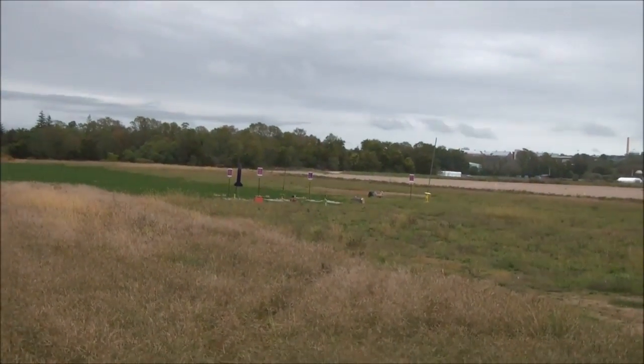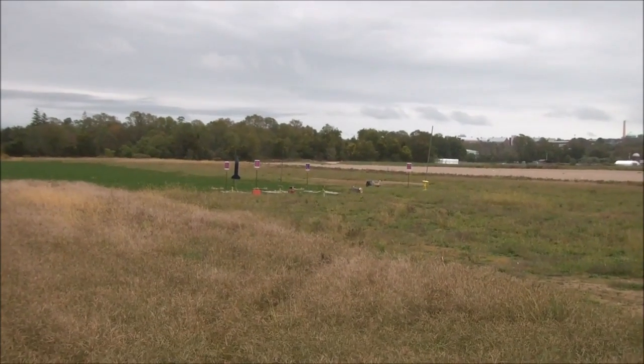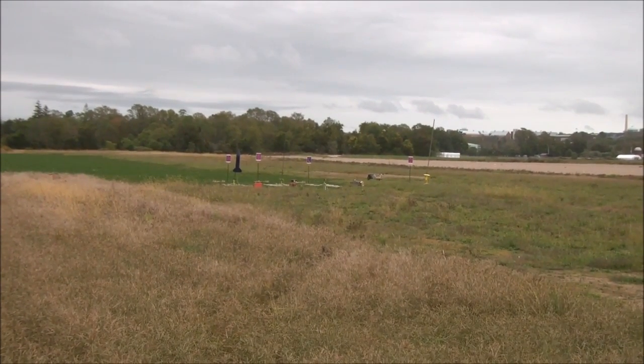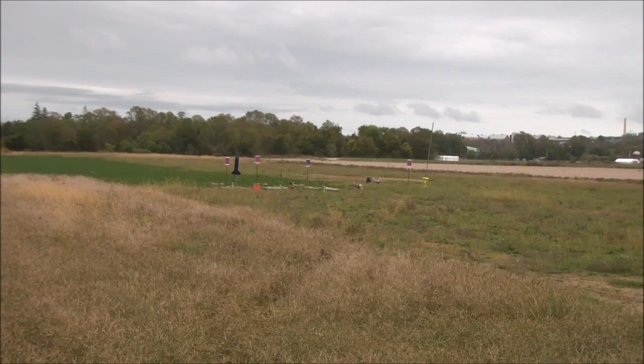High Power Pad A, now Glover flying his Warlock on an Aerosec J350 white. Medium delay, he should release at 500 feet, he expects 1,200 feet altitude on it. High Power Pad A has continuity, going in 5, 4, 3, 2, 1, liftoff.